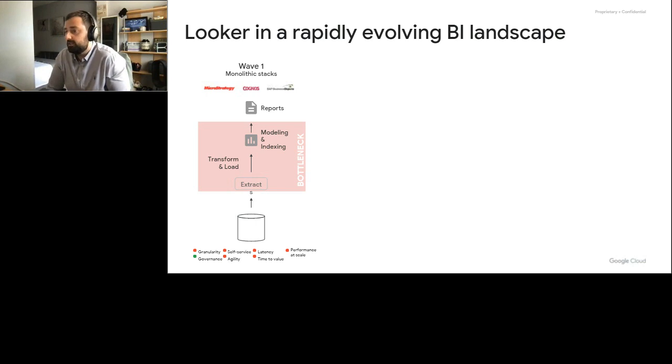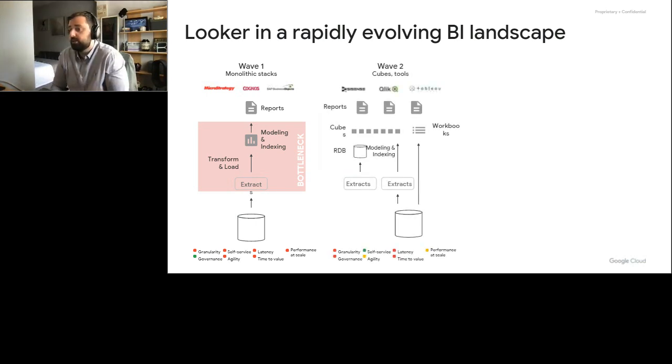Then we saw the explosion of the second wave of BI into those cube tools. That's where we saw the more traditional workbook analytics tools present themselves. What you saw there was better database tools, but still heavily reliant on extracts, delivering a certain level of self-service capabilities as long as you knew what you were doing. But really, those workbooks or cube tools were limiting you in what you could do with your end users and how you could change your data culture. It would be quite time consuming. The performance doesn't necessarily scale. And the level of granularity, unless the end user knows how to write SQL, couldn't really get to where people wanted to go. So data cultures couldn't really change.